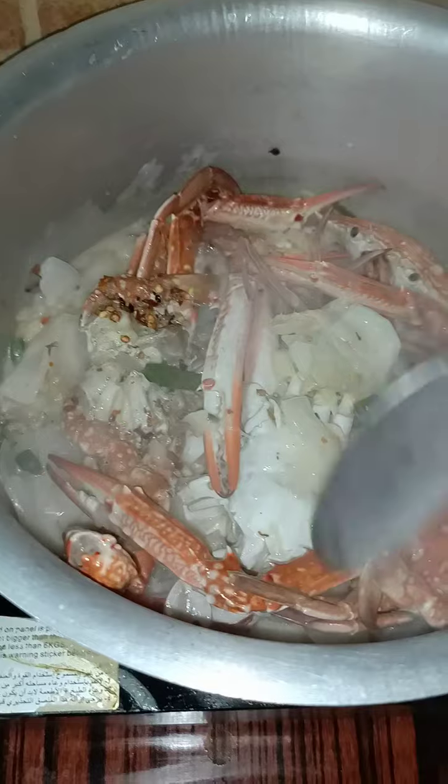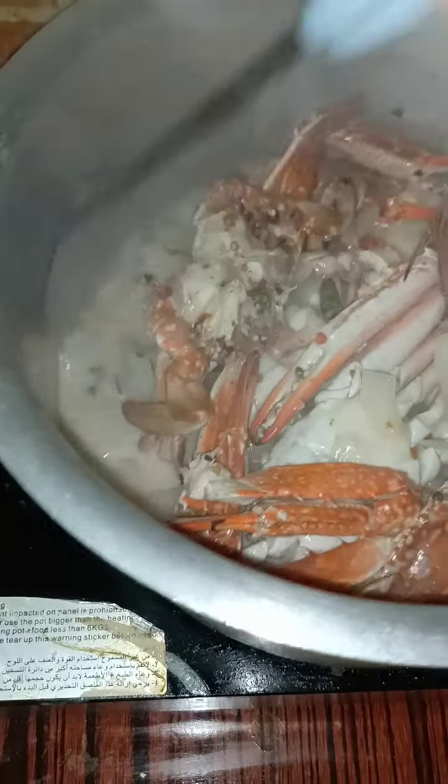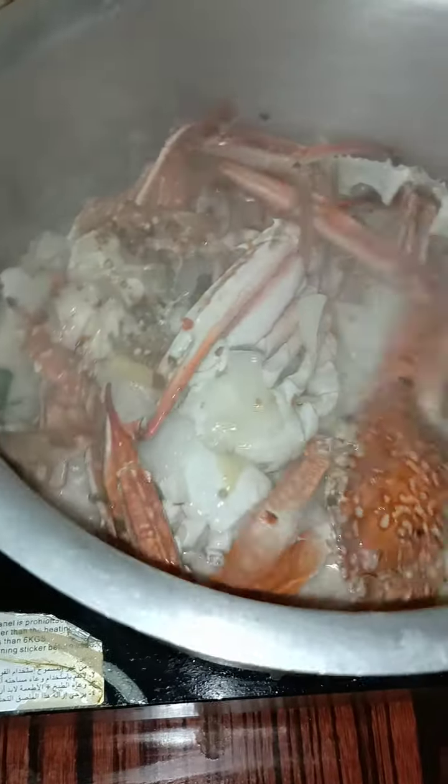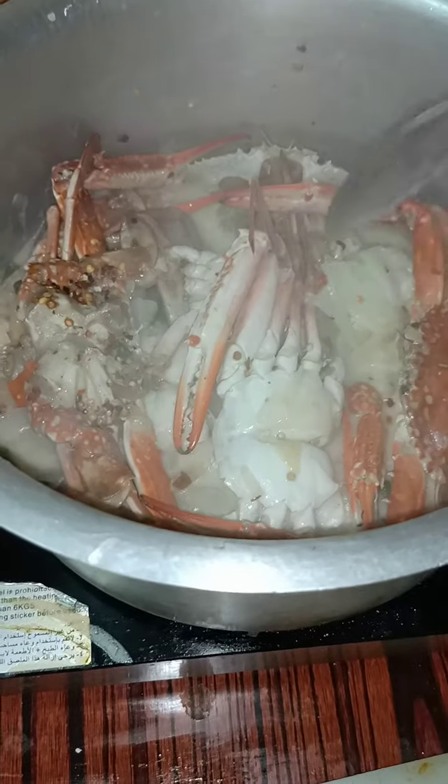Currently it's simmering, guys. We're just waiting for it to be dry. And after that, it's done. We're just simmering it, guys.